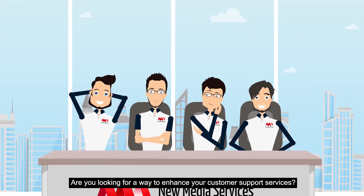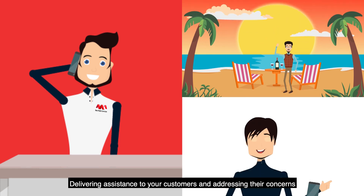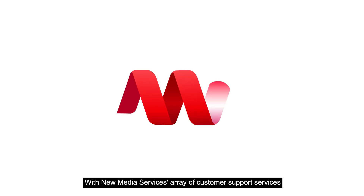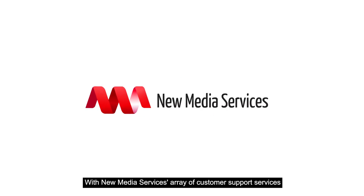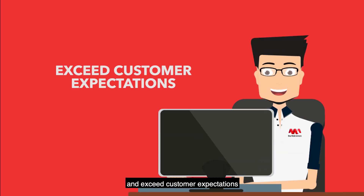Are you looking for a way to enhance your customer support services? Delivering assistance to your customers and addressing their concerns is not just limited to a simple phone call conversation. With New Media Services' array of customer support services, we let you do more with your help desk service and exceed customer expectations.